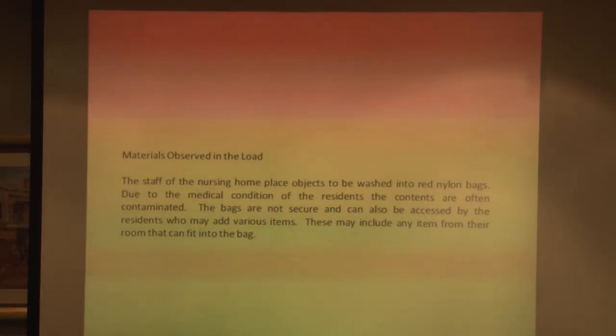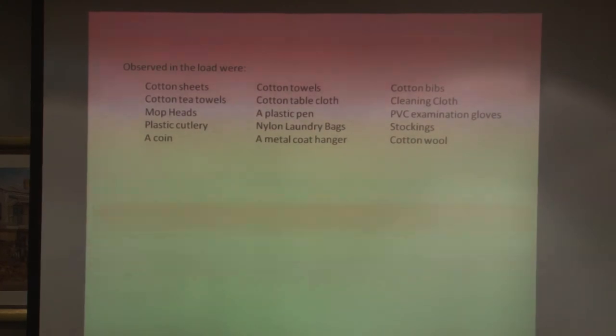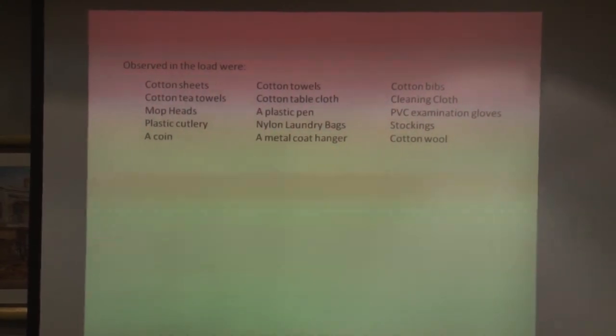Looking at what was actually in the load — that's what we identified — but it could have been anything. People with dementia or delusions are apparently capable of putting almost anything into those red laundry bags. We collected plastic items normally found in the nursing home and heated them to about 120 degrees using a small electric bar radiator and an infrared thermometer to see what happened.